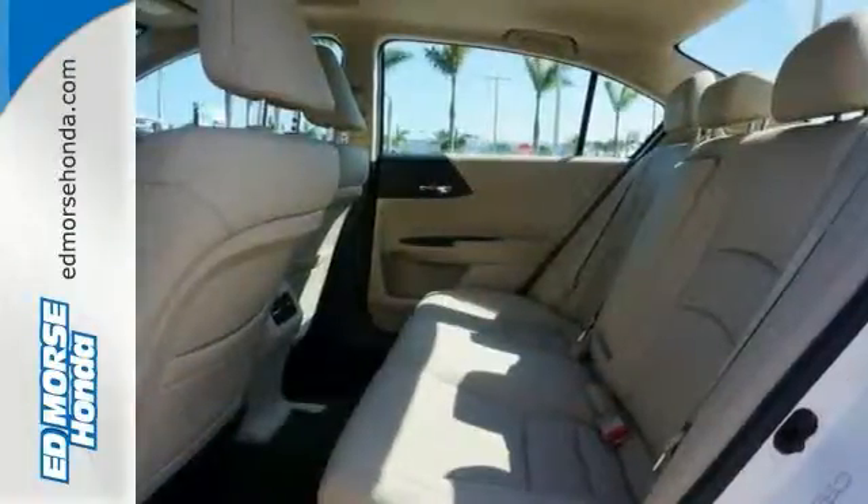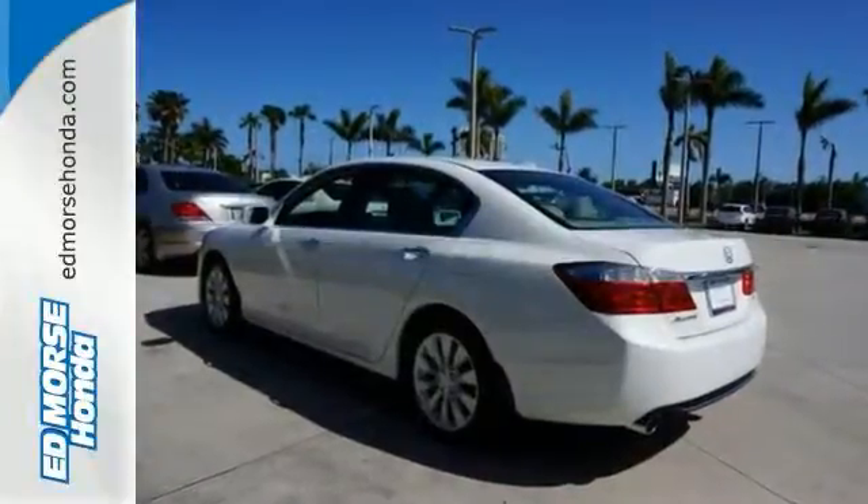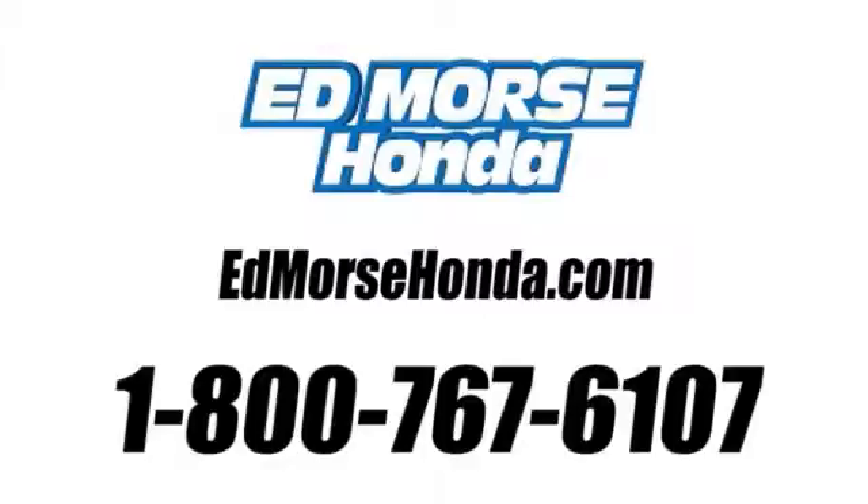Enjoy the all-around satisfying performance of this 2013 Accord today. Call us today at 1-800-767-6107. For value and for service, it's Ed Moores.